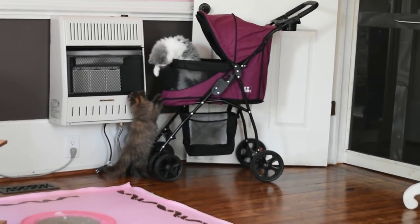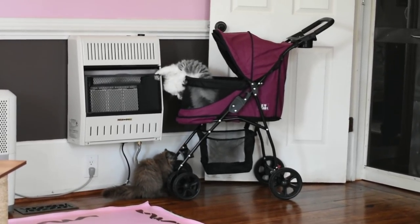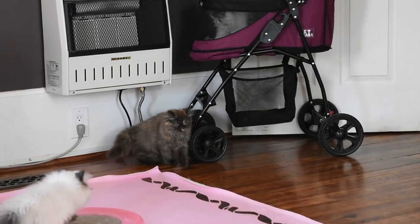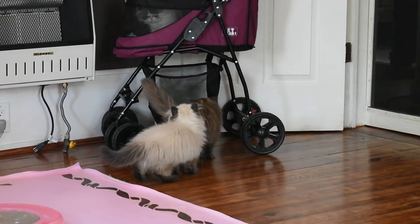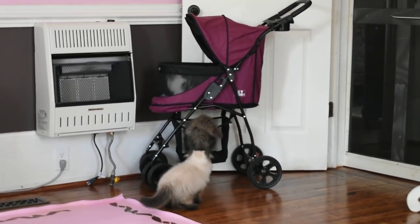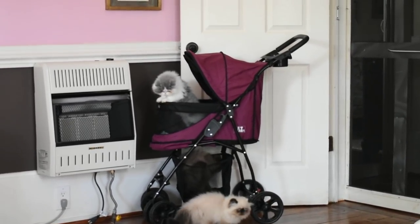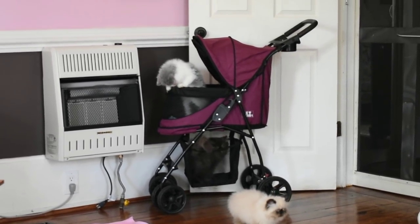The one hanging out of the stroller right now is Selene. He's a blue and white Persian. Below him is Dahlia, a chocolate tortoiseshell Persian. Selene was crying on his walk, wanting to get out. Then they all stayed in the stroller on the front porch for a couple of hours and actually took a nap in there.